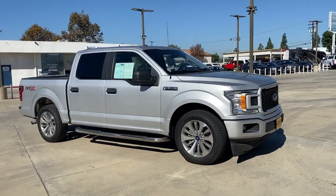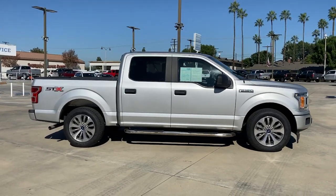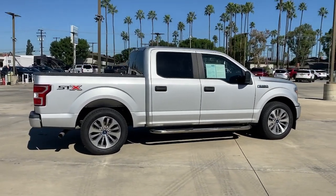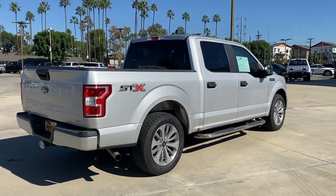This could be the car for you — the 2018 Ford F-150. With less than 90,000 miles on the odometer, this vehicle provides excellent value. Enjoy a new level of ease and confidence whether at work or play when you're in this F-150.